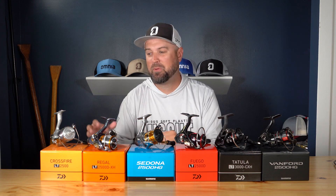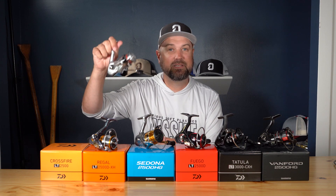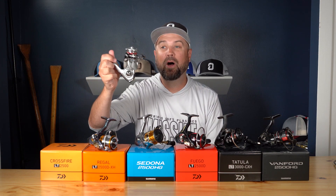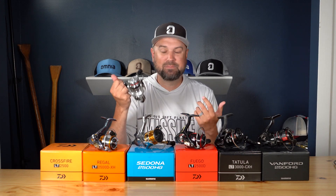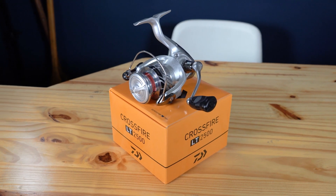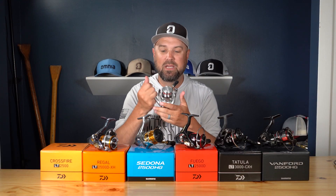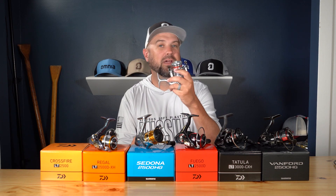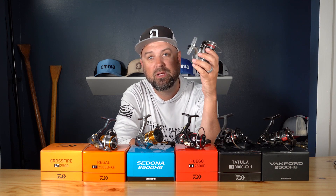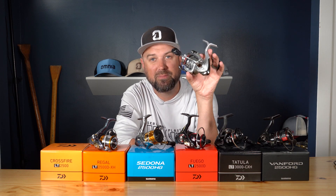I'm going to start off at the lowest price point here. This is the Daiwa Crossfire spinning reel — a $29.99 reel. It's a one ball bearing reel that is an absolute tank. It's built a reputation from mom-and-pop tackle shops to super high-end shops and big box stores as being a reel that can get slapped on a combo, go fishing, and if you're learning how to fish and you want something reliable that's no frills and just going to work and catch fish, this is a perfect option for you.